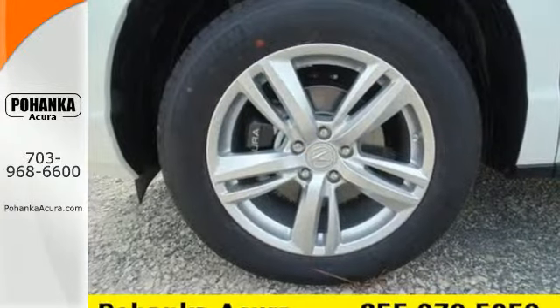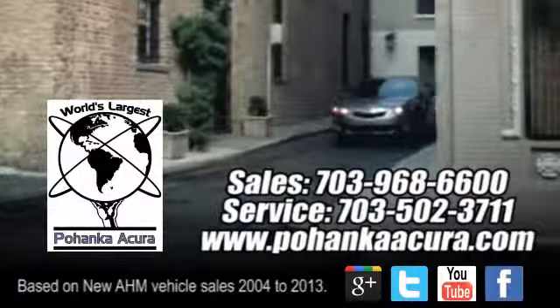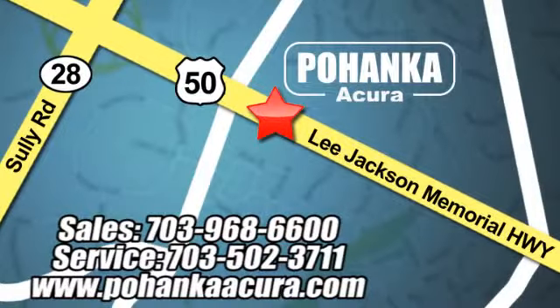Come see this Acura RDX before it's gone. Pohanka Acura is a great place to buy a car. We're conveniently located at 3911 Lee Jackson Memorial Highway, Route 50 in Chantilly.